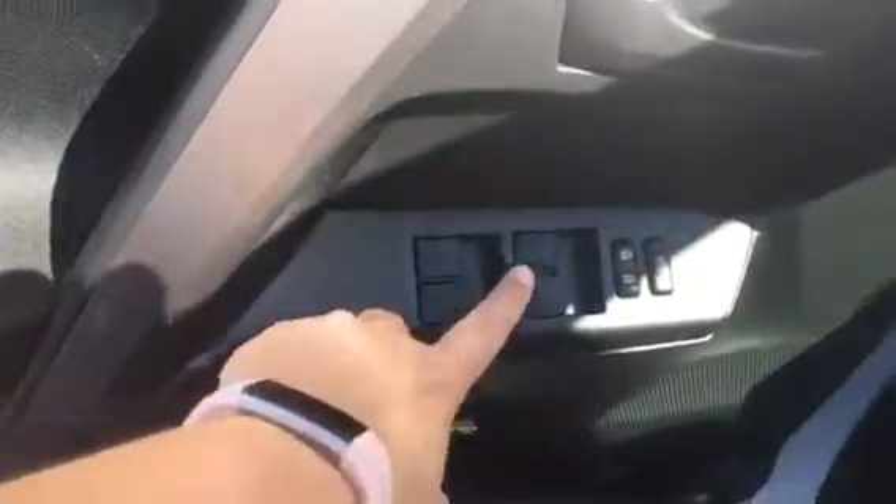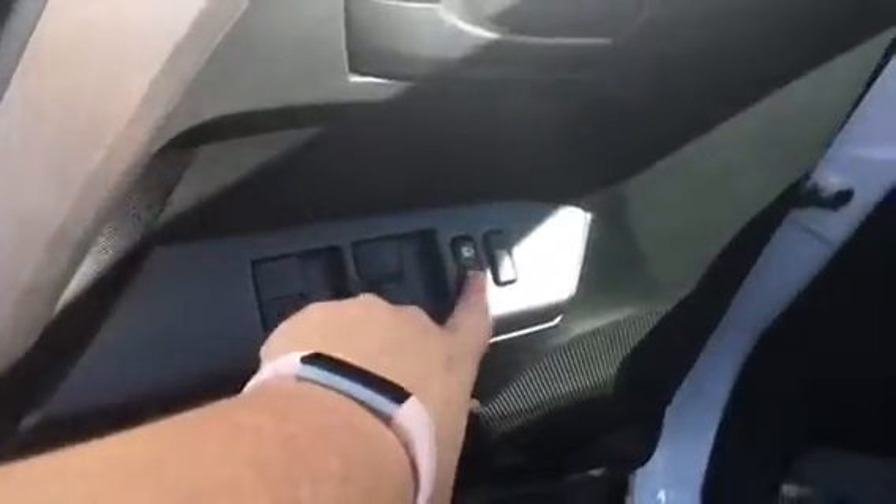On your door you do have all of your window controls, your door locks and everything. Here you have your windows and your light controls stepping into it.